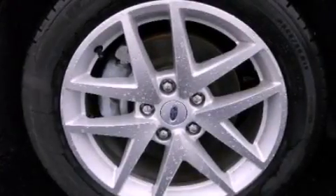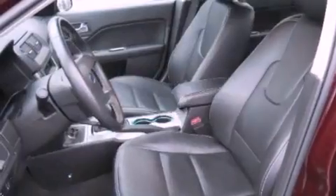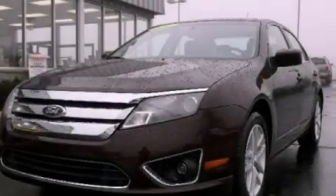Additional features include rear curtain airbags and keyless entry. This vehicle has fewer than 19,000 miles on the odometer. This vehicle won't last long at this price — call and arrange a test drive now.